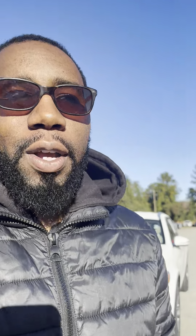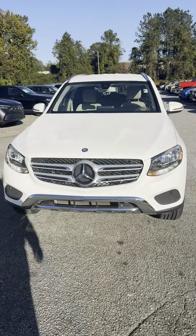You get to see the preview of this 2016 newly traded-in GLC 300 — a compact SUV in that beautiful white exterior color.